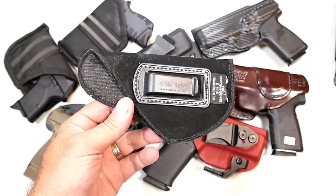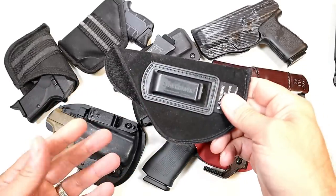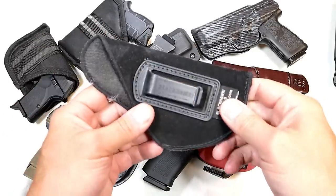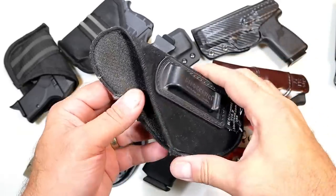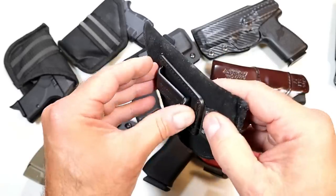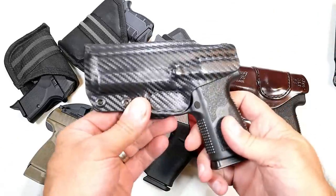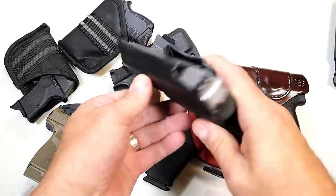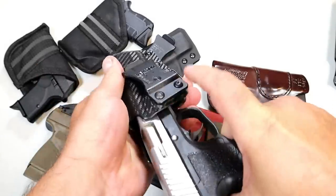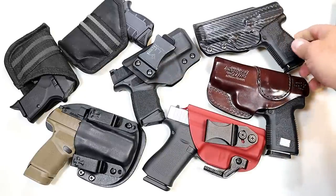A lot of new CCW carriers purchase a cheap holster like this — this is a piece of junk. You should not use this to carry a gun. Maybe it's fine in a range bag to transport and protect a gun, but it offers no retention and this clip is garbage. A good quality Kydex holster is the way to go. Here's my Kahr P9 with a multi-holster with a carbon fiber look. When inserting it, it snaps into place — that's really what you want: good retention.